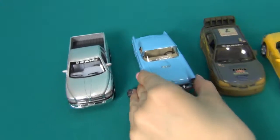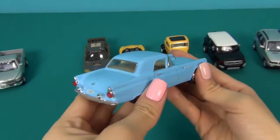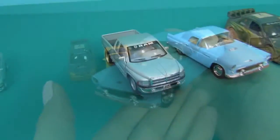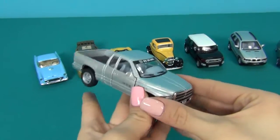Ford Thunderbird, the year 1955. Chrysler LLC, the year 2014.